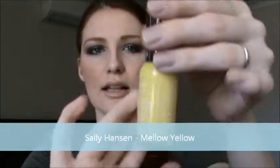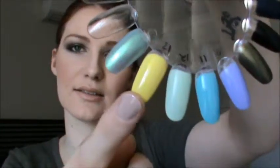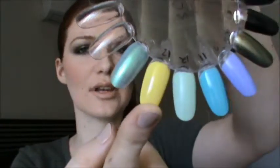Next I have Sally Hansen Hard As Nails Extreme Wear Nail Colour in Mellow Yellow. This is just the perfect yellow — like a perfect creamy yellow. That's the swatch there, it is so beautiful. It's really really nice. You can do a feature nail with it if you don't want to wear it all yellow, or you can just put it on your toes and it goes pretty much with summer and spring weather.